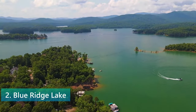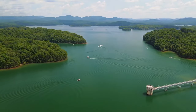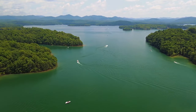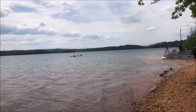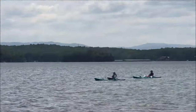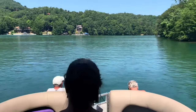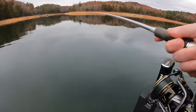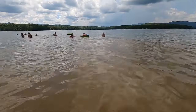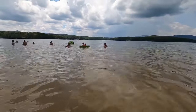Coming in at number 2 is the serene and picturesque Blue Ridge Lake. Find yourself surrounded by the tranquil waters of this beautiful lake, with majestic mountains providing the perfect backdrop. Blue Ridge Lake is a paradise for those who love water activities or simply want to relax by the water's edge. Boating enthusiasts will find plenty of room to cruise the clear waters, while anglers can enjoy fishing for bass, trout, and other freshwater fish. If you prefer a more laid-back experience, the lake's shores are ideal for soaking up the sun.